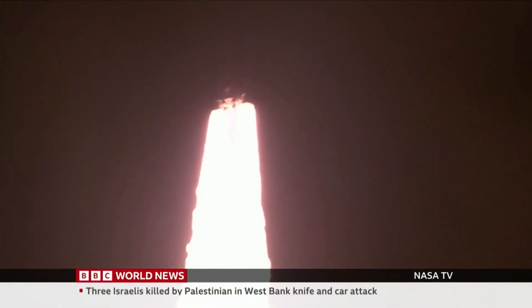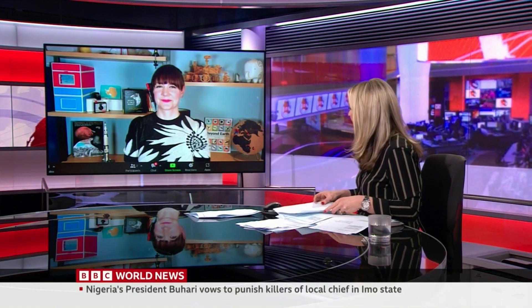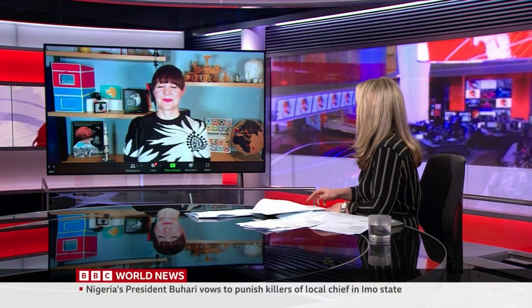Watching this very closely is Ariel Waldman, a NASA advisor in San Francisco. It was much delayed, but was it worth it when it finally happened? It's so worth it. The good things are worth the wait. And this is so worth the wait because it just unlocks an entirely new era of space exploration.